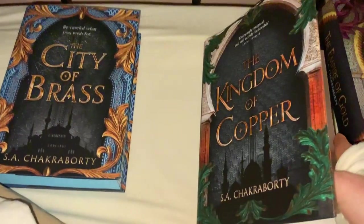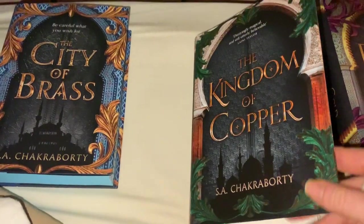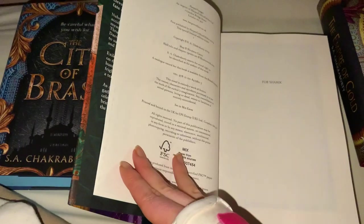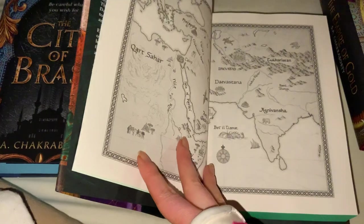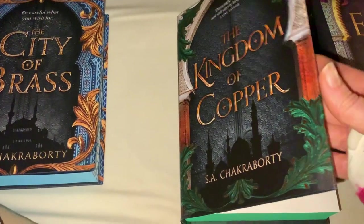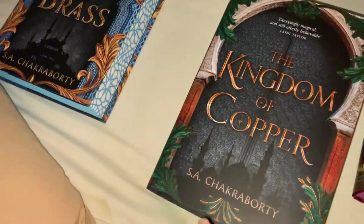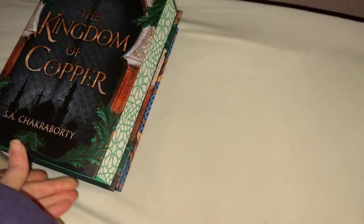It's so awesome to have signed editions. I really can't recommend this series enough — I'm so glad I got to read it finally because it is amazing. I don't have the Goldsboro Books editions but I did manage to get the Fairy Loot edition, which is awesome.